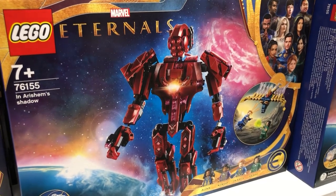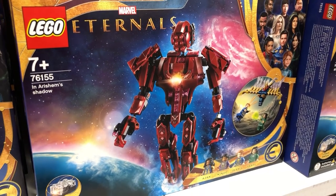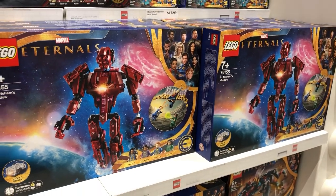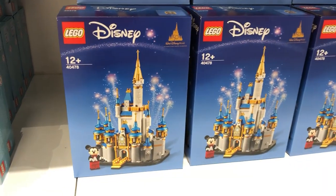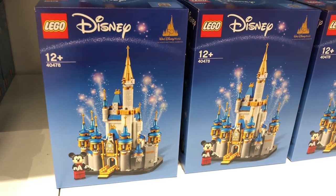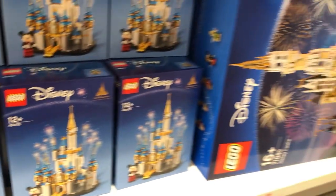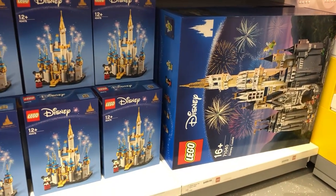But this Arisham set grabs me. I love me my mechs. I feel like this is the closest thing we can get to a Bionicle set these days — I do enjoy this one. I kind of like this Disney castle too. I like the fact that they're bringing out smaller scale versions of bigger sets, and it's nicely designed. I love my micro-scale stuff.